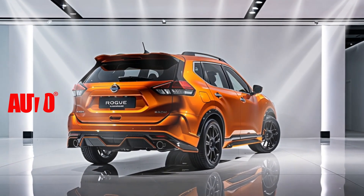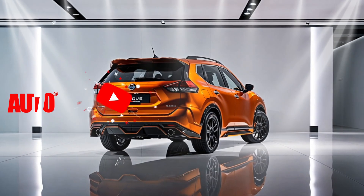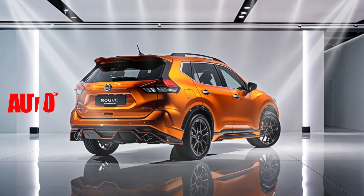Welcome back to our channel, automotive enthusiasts. Today, we're diving into the stunning features and upgrades of the 2025 Nissan Rogue. Let's explore what makes this SUV a must-see in the automotive world.